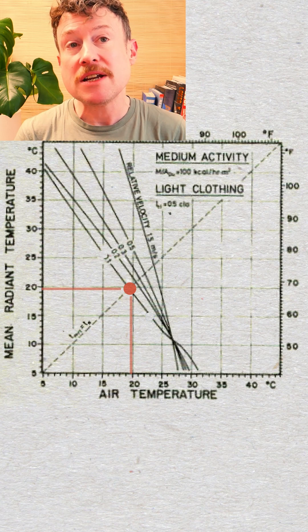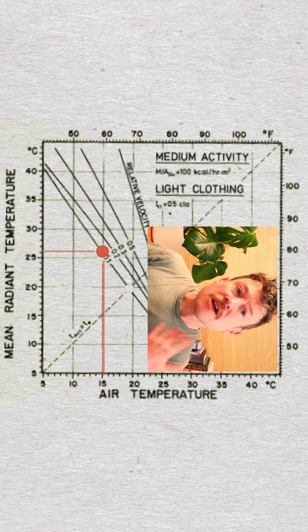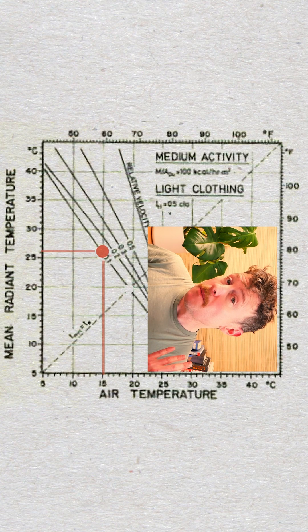Typically you'll be comfortable with a radiant temperature and air temperature both around 20 degrees, but you can offset them against each other. So the radiant heat from a patio heater can warm you up even if the air outside the pub is cold.